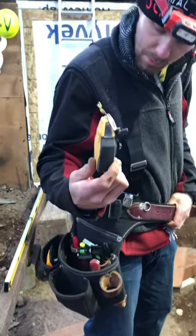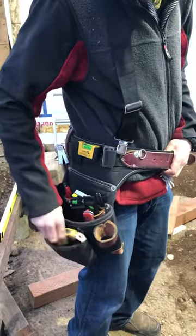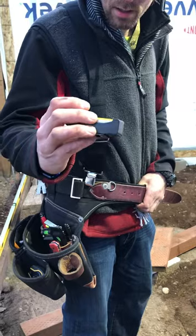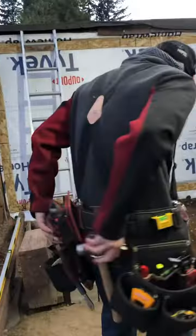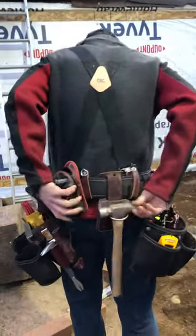In this pocket I have my mini chalk line — I need to get a bigger one, but I'm working with the little one for now. Last but not least, I've got my mini level, which is the Stabila. I love this thing — I got it for Christmas. And then I've got my hammer in the back, like always.